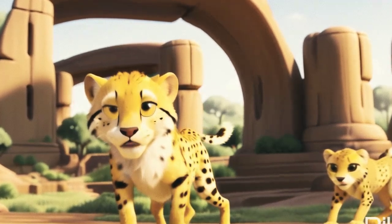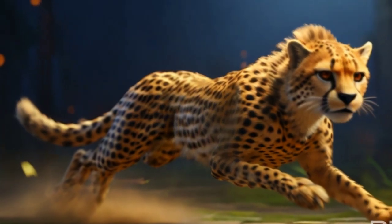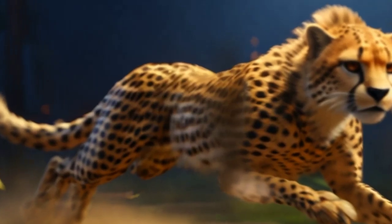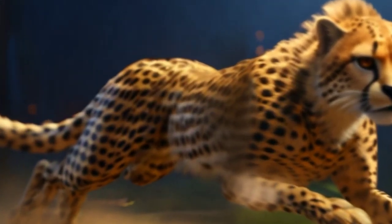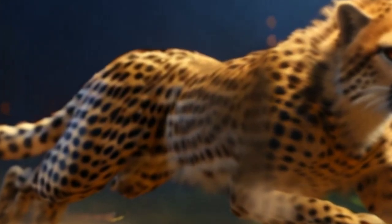And so, with a final burst of speed, Zuri raced towards the setting sun, her spirit soaring on the wings of adventure. For she knew that no matter where her adventures took her, she would always be guided by the boundless courage and curiosity of a cheetah named Zuri.